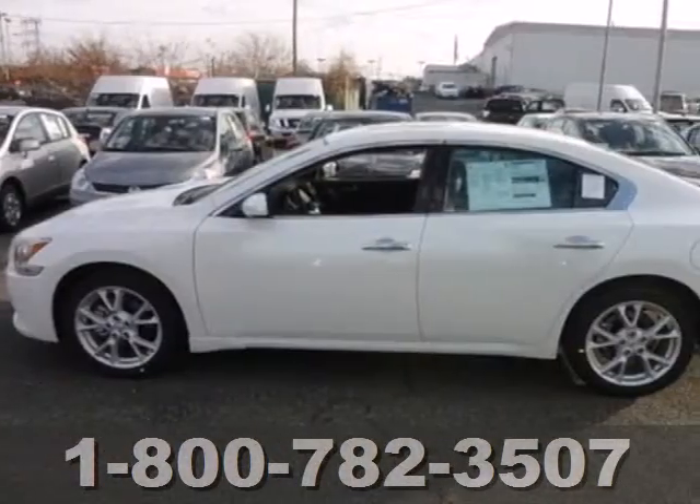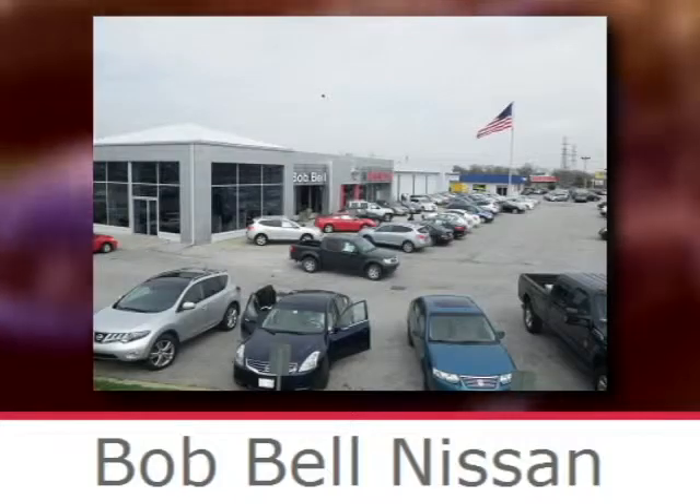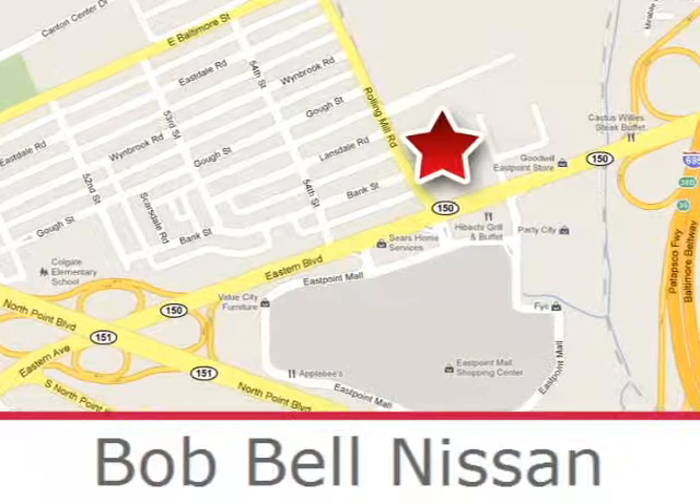Drive at the front of the pack. Take this Maxima for a test drive today. Bob Bell Nissan Kia is proud to be an automotive leader in our community, conveniently located at 7900 Eastern Avenue in Baltimore.